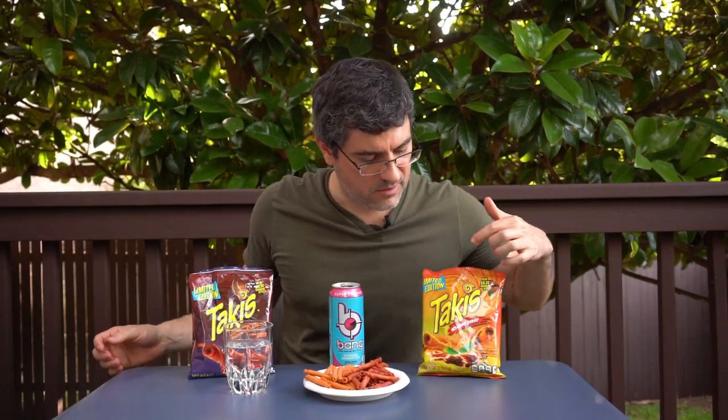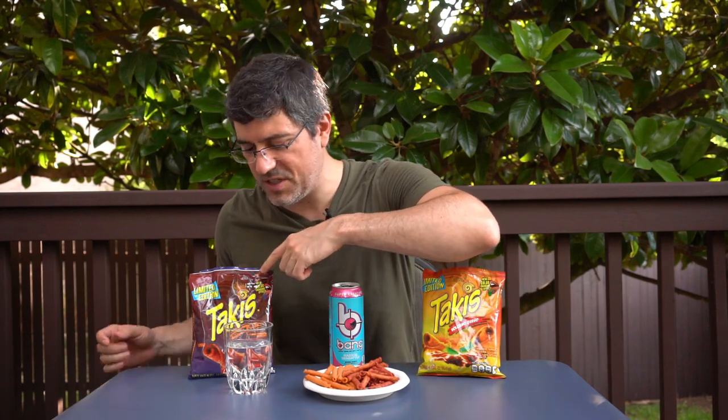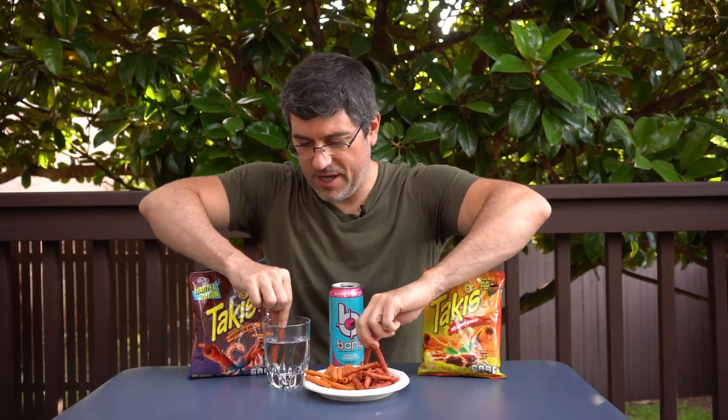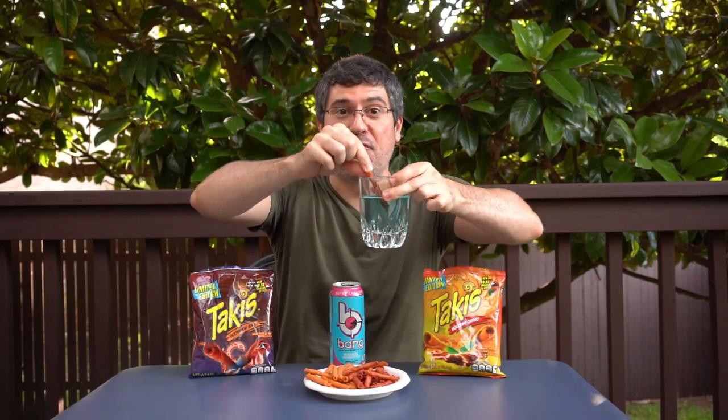They do look pretty normal, but out of the two flavors I think the Queso turning green is probably the most interesting. So even though it's got the best package, let's start with the Scorpion Barbecue, and while I eat it I'm going to show you what it looks like to change the color. Hey, it's turning the water blue! That is powerful.